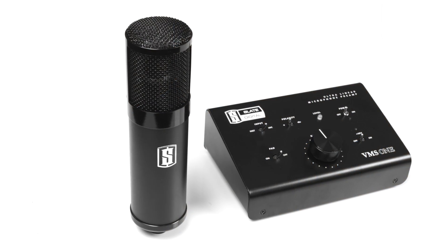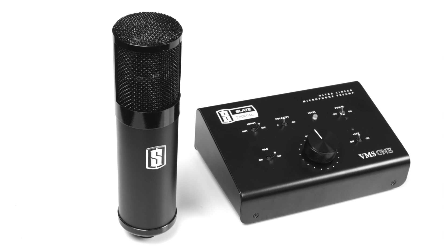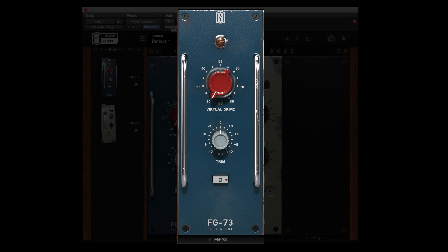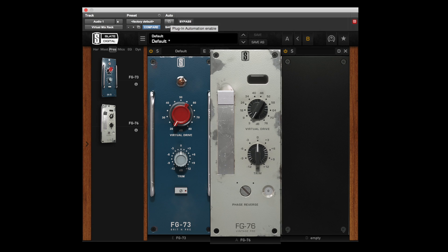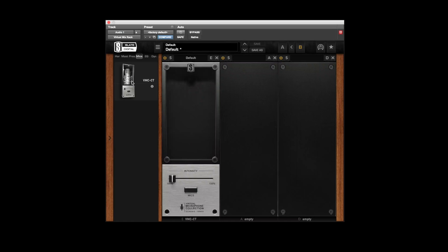The virtual microphone system includes two hardware components: the ML-1 large diaphragm condenser microphone and the VMS-1 ultra-linear mic preamp. It also comes with the virtual preamp collection, which contains two preamp emulations — the FG-73, which models one of the most famous discrete British preamps, and the FG-76, which models a vintage tube preamp that has been used on tons of classic recordings.